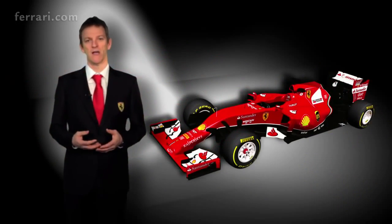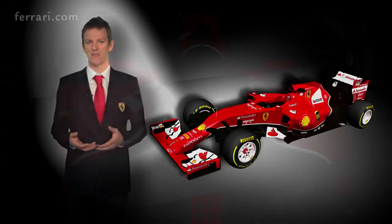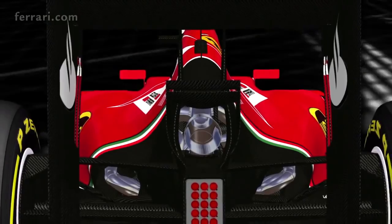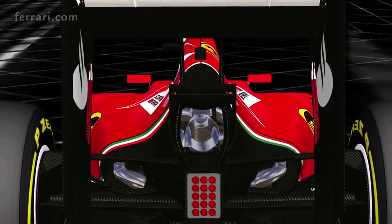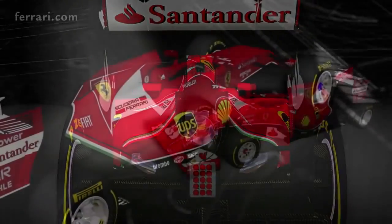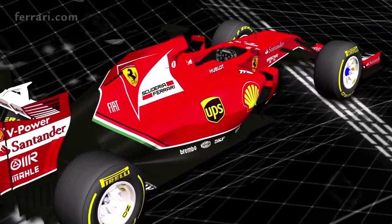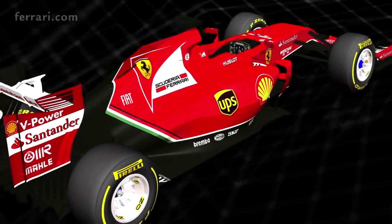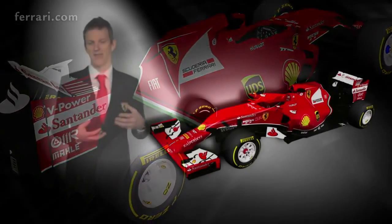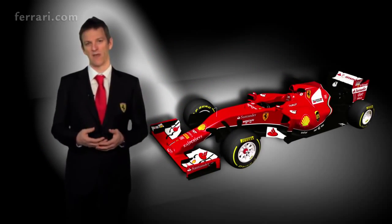Underneath the bodywork, the cooling system needed to be completely reinvented compared to the year before. It's much more complicated and we had to make a very careful decision to make the right choice between engine power and downforce. This is a fundamental aspect of the regulations for 2014 and it's one of the areas where it's a big advantage to have the engine and the chassis side of the car all under one roof in the same company.